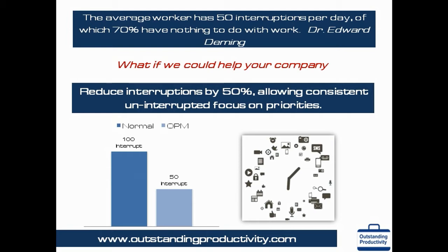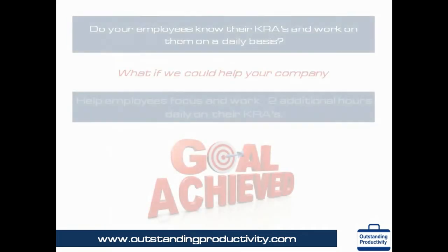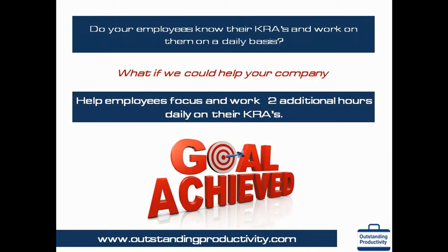OPM helps automatically generate one-to-one agendas with all direct reports and meeting agendas for all routine meetings. This itself reduces interruptions by 50 percent or more. If I were to ask your employees — or employees of any company — what are your company goals, department goals, your key result areas or KRAs, chances are we will get several different answers, or we may not get an answer at all.